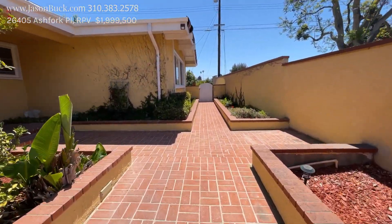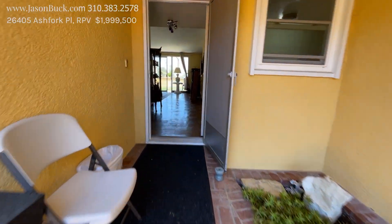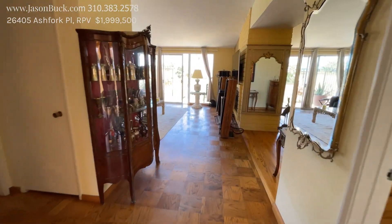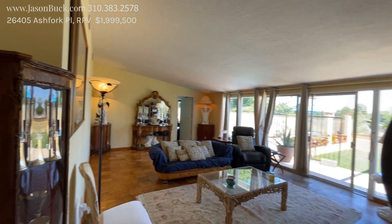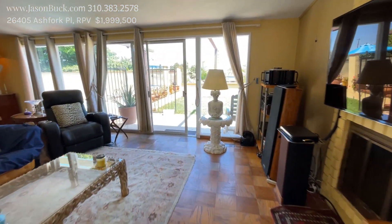Let's take a peek. Some nice brick entrance getting in here. And stepping in, there's parquet oak. This room is amazing — it's got big high ceilings.